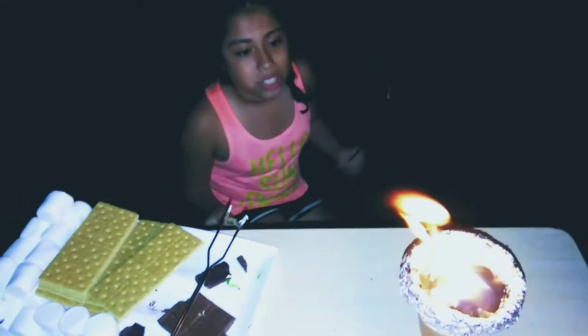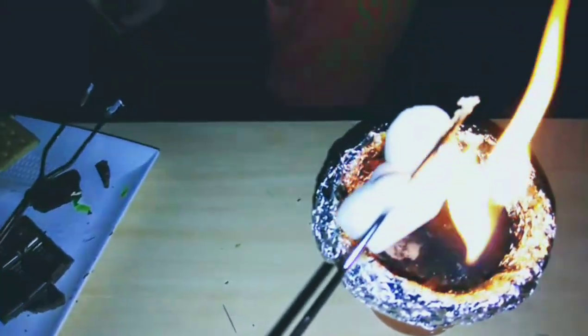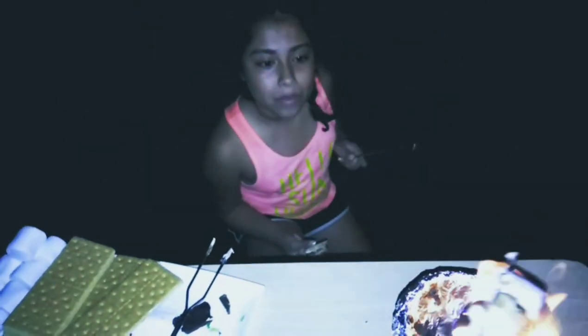So guys, look how cool this is. My mom made a DIY — she put a flower pot with some charcoal and just lit it up so we could have a portable little fire. Because right now we're at my aunt's house, so we can just take it and go, and then boom — we lit it up and now we have s'mores.